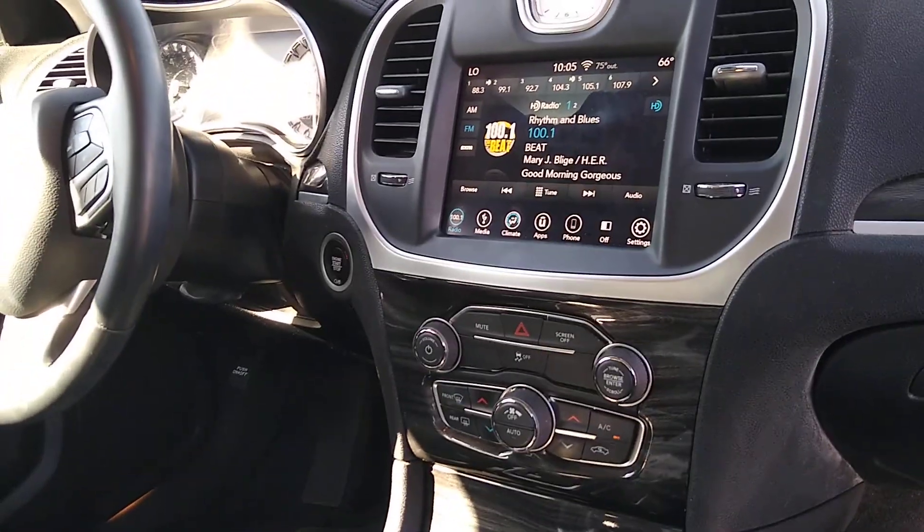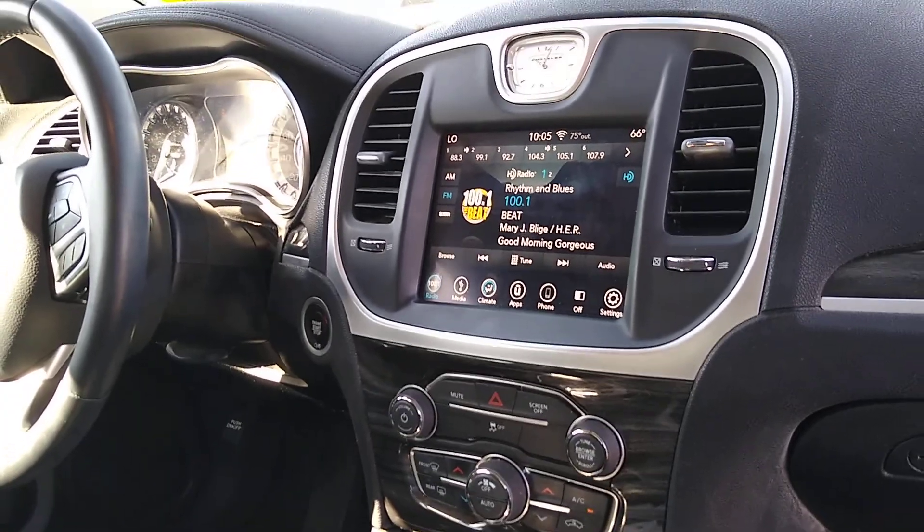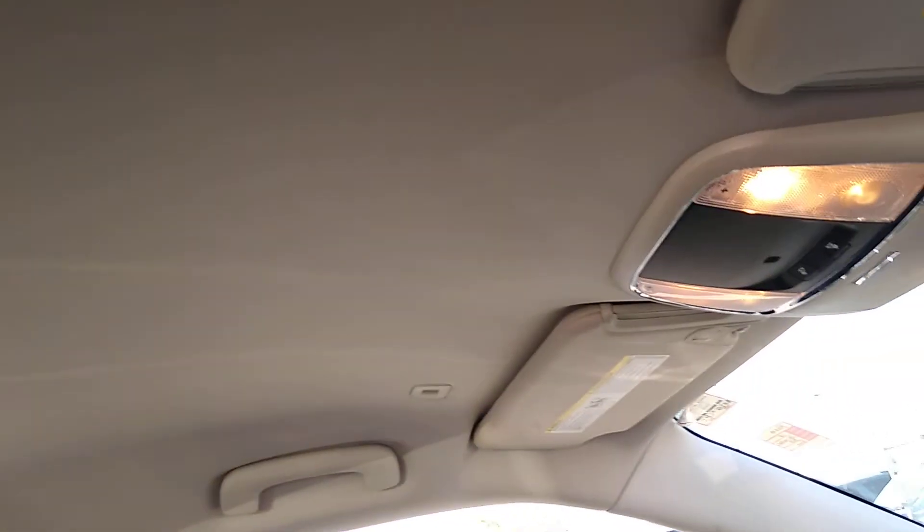All in all, very nice, well-kept car. The AC is blowing cold — you can't tell on camera but it is. No stains in the headliner, nothing crazy. No stains on the seats that I can see.